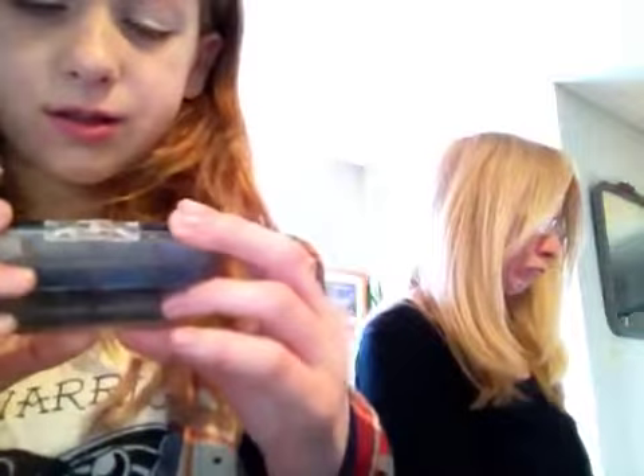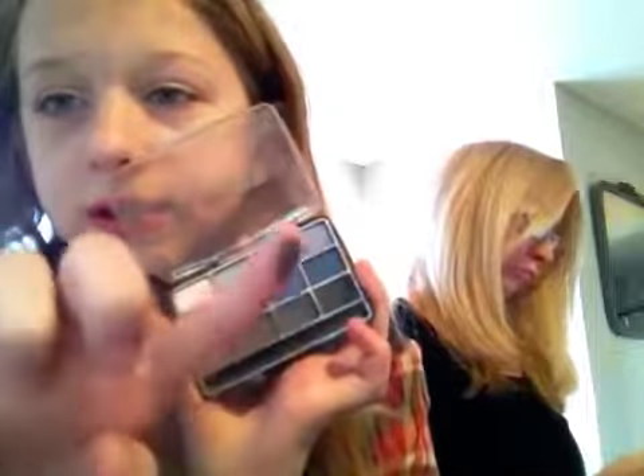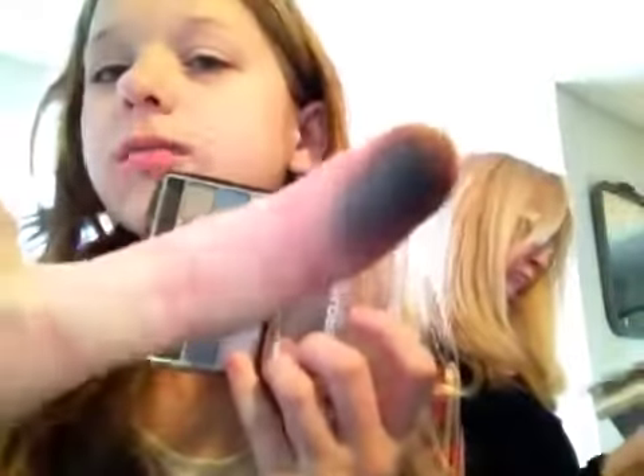Yeah, this is what that looks like. I don't know what these colors were but I'm going to go in with this color. What that looks like — and all it does is black. What is that? What is that?